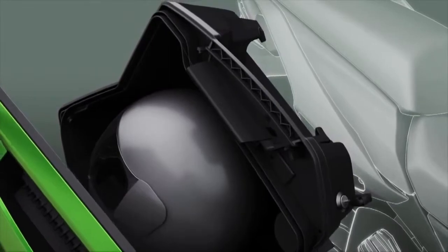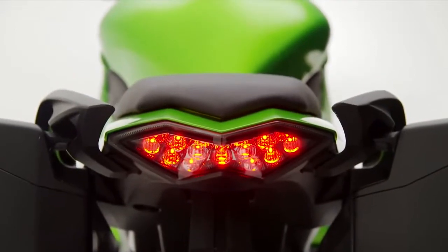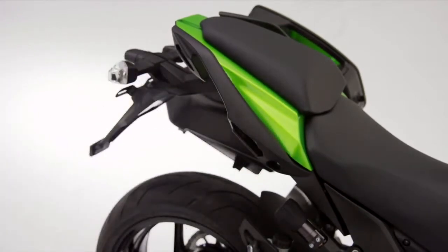The angular, sporting panniers are mounted as close as possible to the centre line of the machine, and when detached, reveal a clever and discreet mounting method, preserving the seductive lines of the standard motorcycle.